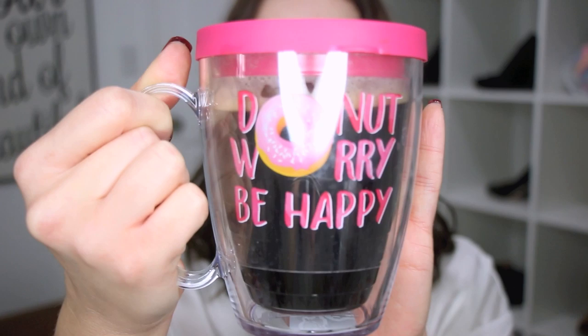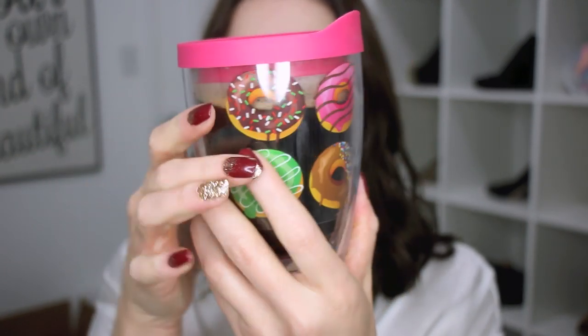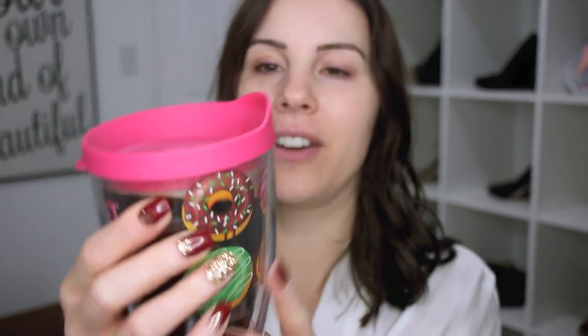Isn't this mug like the cutest? I didn't realize that Tervis made these mugs. You all know whenever I show you the cup I'm using for my coffee it's usually these Tervis cups. This is so perfect - it's like a little coffee thing and it says 'Donut Worry Be Happy' and it's got little donuts all over it. I just think it's adorable. Okay, so now finally on to the makeup - I'm going to do my eyes first today.